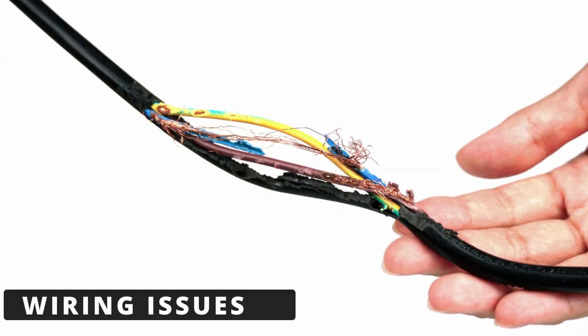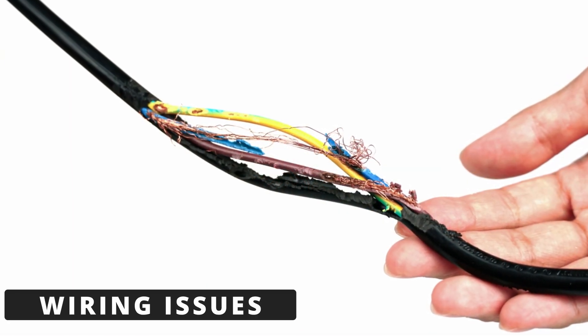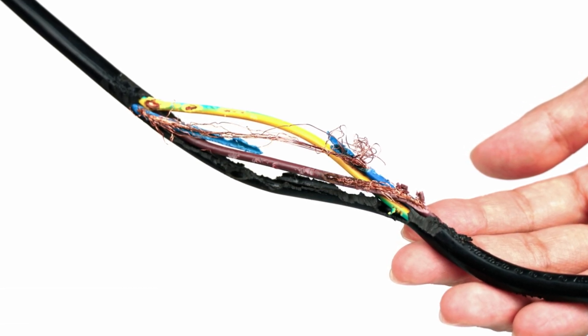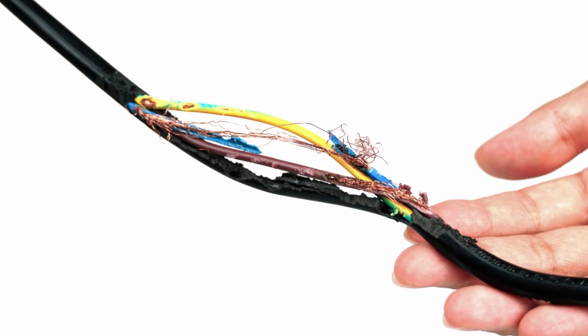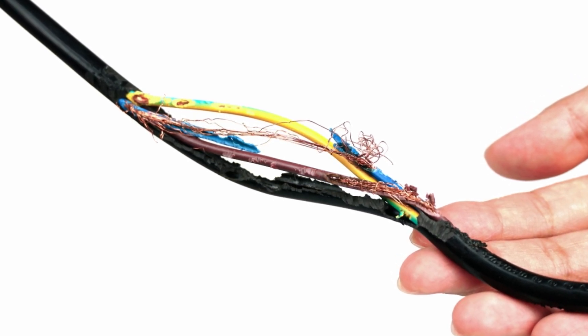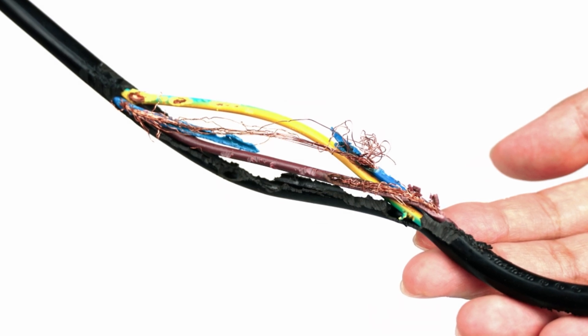The second cause could be damaged or corroded wiring going to the knock sensor. If the signal wire is broken, shorted, or loose, it can interrupt the signal and trigger the code, even if the sensor itself is fine. The sensor needs to be tightly torqued to the engine block to detect vibrations accurately.